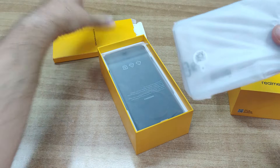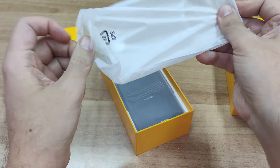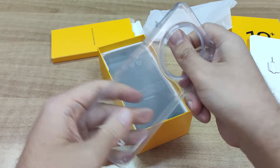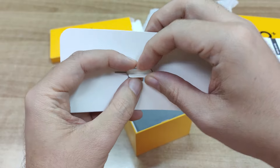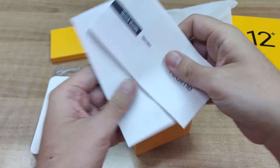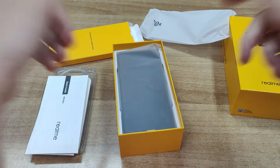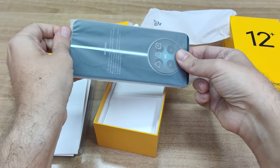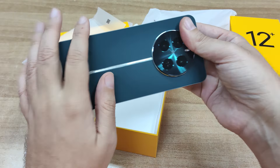Εδώ λοιπόν έχουμε μία πολύ χρήσιμη θήκη σιλικόνης - φυσικά απαραίτητη. Εδώ είναι το εργαλείο για την εισαγωγή της κάρτας SIM, καθώς και κάποια συνοδευτικά manuals και εγχειρίδια χρήσης. Τώρα λοιπόν θα εστιάσουμε στη συσκευή και έτσι θα πάρουμε μία πρώτη εικόνα από την εξωτερική της εμφάνιση και τον ιδιαίτερο σχεδιασμό της.